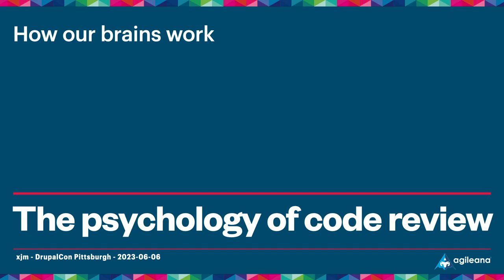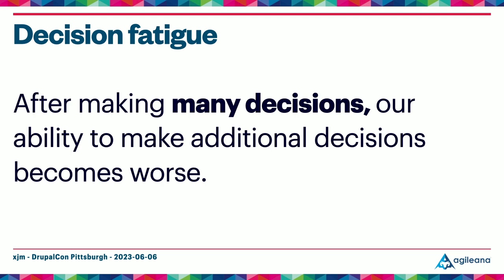Before getting into more specific advice about the technical aspects of code review, I need to explain some background concepts from psychology. Of all the tools we use to do code review, our brains are the most important, so it's important to understand their limitations. The first concept is decision fatigue — simply stated, after we make many decisions, our ability to make additional decisions becomes worse. If you've ever come home after a long day and found yourself staring into the refrigerator as if it held all the answers, this is probably what's going on. We make hundreds of decisions every day, and when you make many in a row your brain gets fatigued.